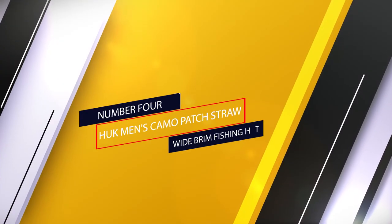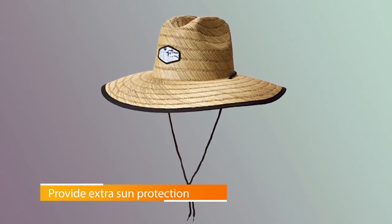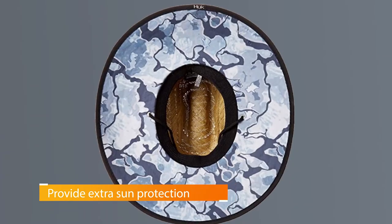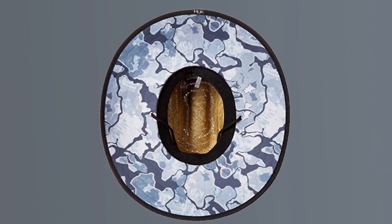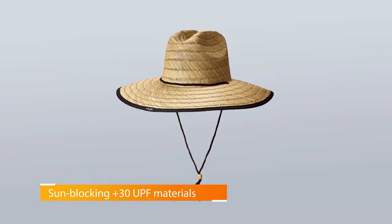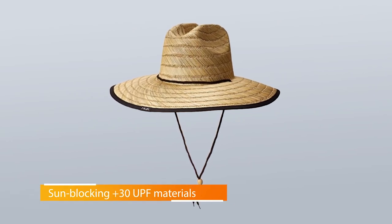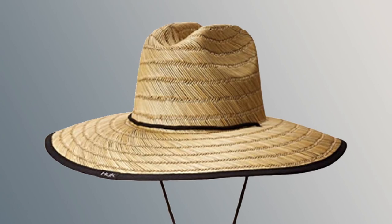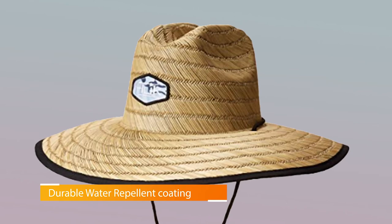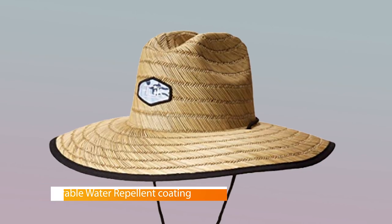Number 4: Huck Men's Camo Patch Straw Wide Brim Fishing Hat. The Huck Camo Patch Straw Hat is designed to provide extra sun protection for those seriously hot days on the water, and features an adjustable chin strap to secure the hat in windy conditions. This fishing hat protects your skin from the sun's harmful rays, with plus 30 UPF materials added to block both UVA and UVB rays. A durable water repellent coating repels water, keeping you dry and agile while on the water.